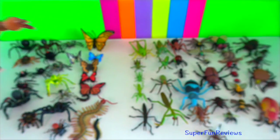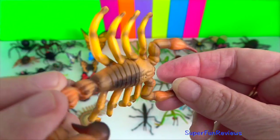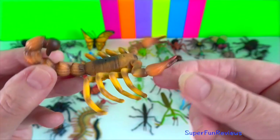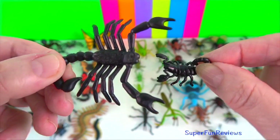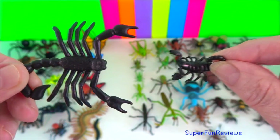They mainly live in deserts but have adapted to a wide range of environmental conditions. They use their pincers to restrain and kill prey or to prevent their own predation.